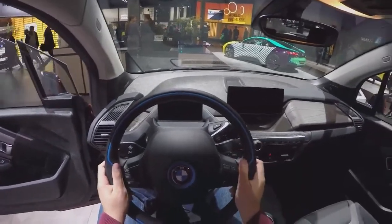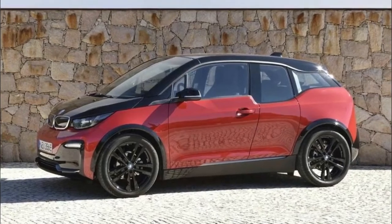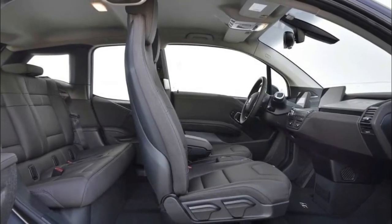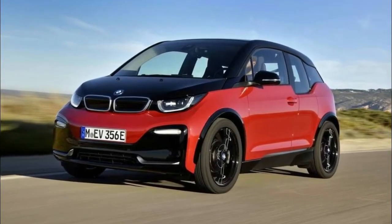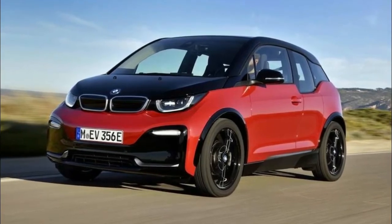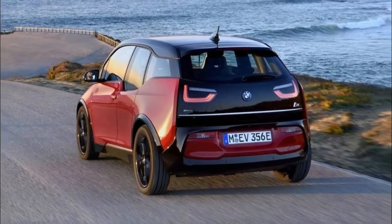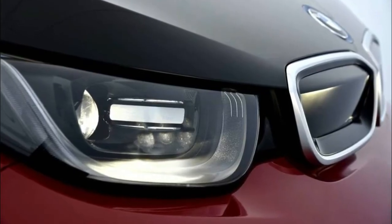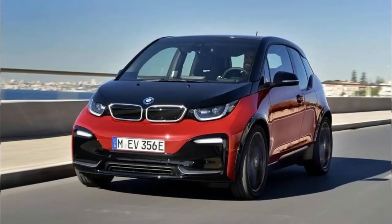The i3s makes it very clear that battery does not equate to boring. Updated for 2018, the i3s is the hero model of the updated lineup. BMW announced details of the changes to the carbon-framed EV at the September 2017 Frankfurt Motor Show and recently confirmed local pricing and specification. Changes to the first-gen i3 are subtle — front and rear detailing has been tweaked, and LED headlights and indicators are now fitted as standard.